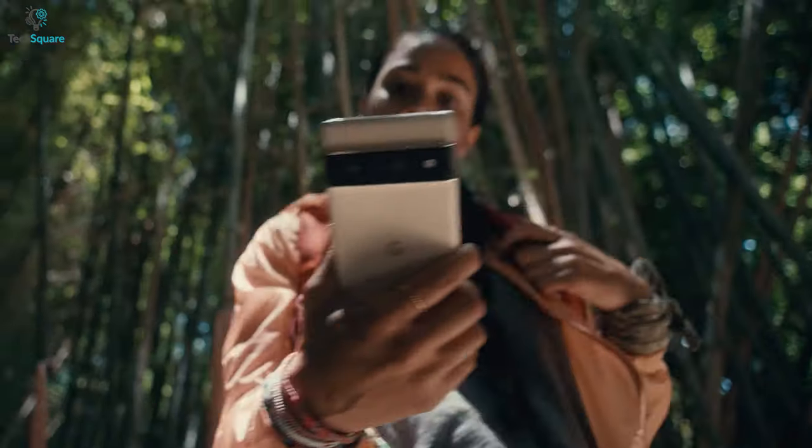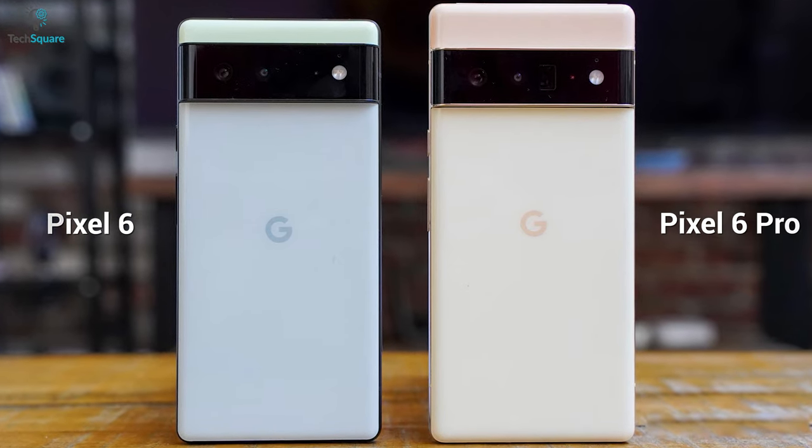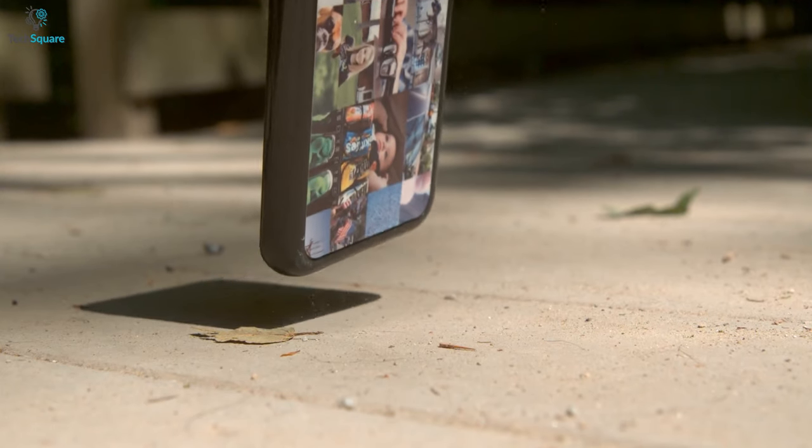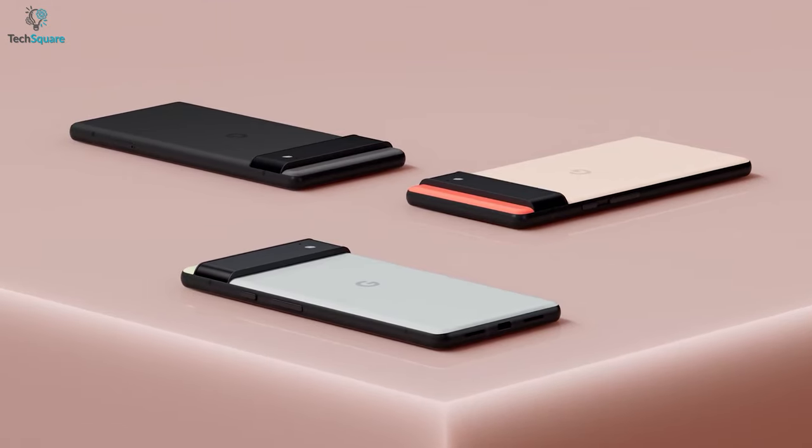To make your job easier, we decided to round up the top 5 best protective cases for your Pixel 6 and 6 Pro that are durable enough to protect your valuable phone from every corner. So, without further ado, let's jump into the video.